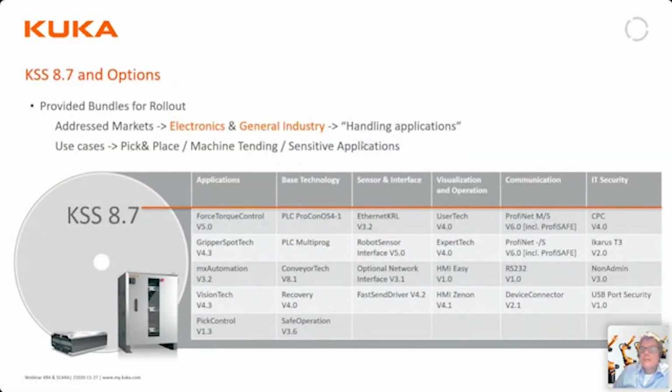There are a lot of software options available to 8.6, and all of these are also available to 8.7, with a few new ones available to both 8.7 and 8.6. For example, there is a serial interface for those who need it, there is a USB port security option which blocks unapproved use of USB ports on the controller, and there is a new version of the device connector which gives the controller OPC UA functionality so you can distribute information in your factory network from the robots. All these are available for both 8.6 and 8.7.